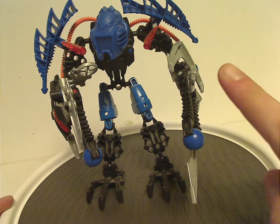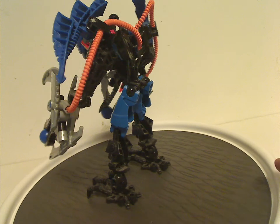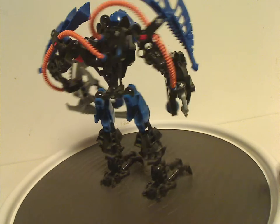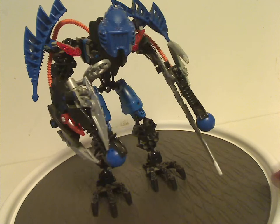Except for a slight Easter egg where there was just a wanted sign of him on a monitor, of course. And as you see, he's kind of simpler, like most of the other villain sets in this wave.